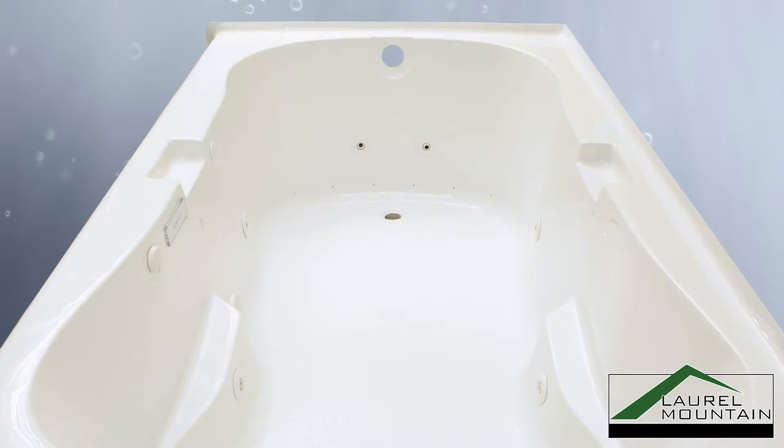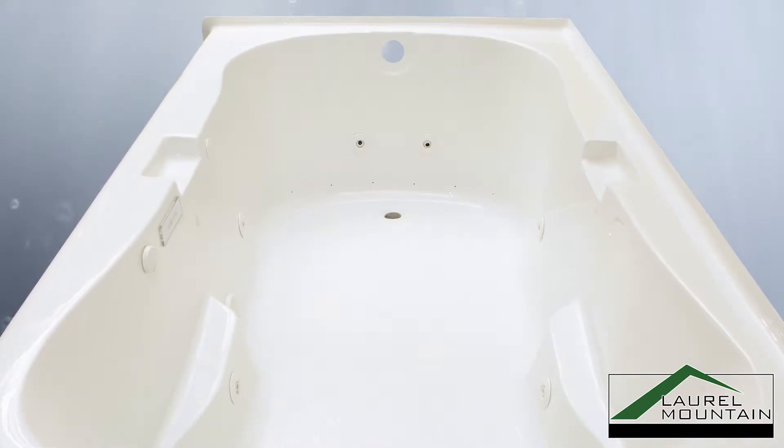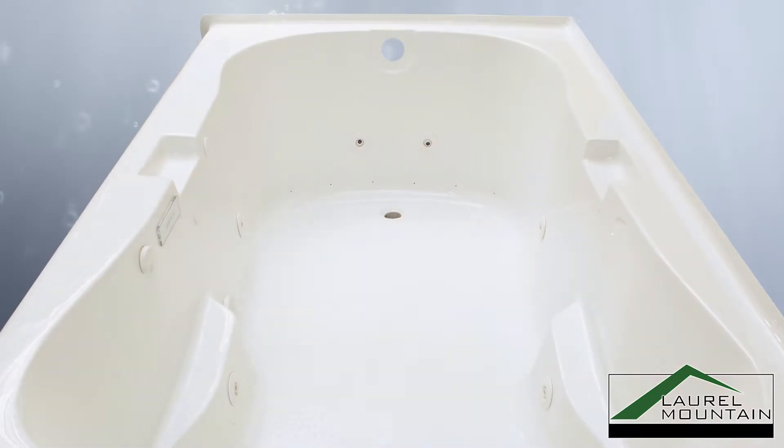The high gloss acrylic shell provides lasting durability, heat retention, and a beautiful finish perfect for any in-home spa.